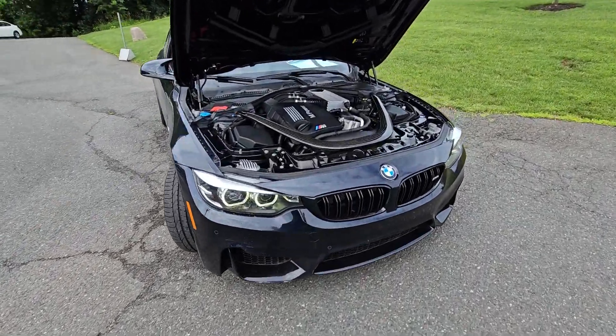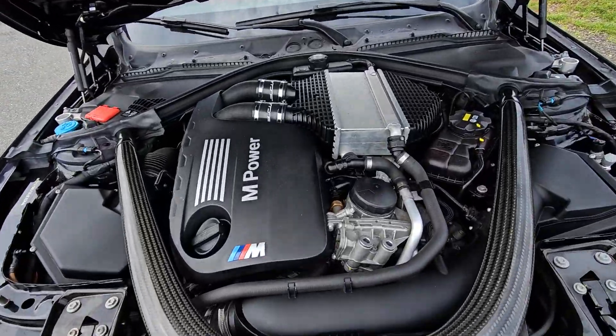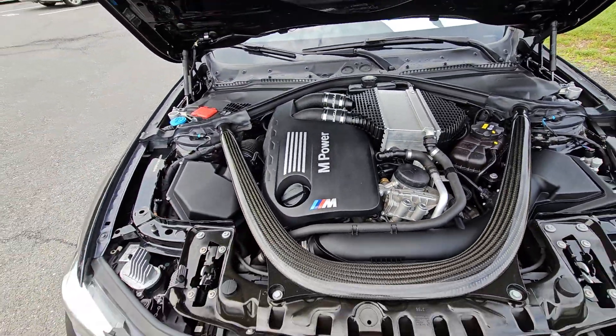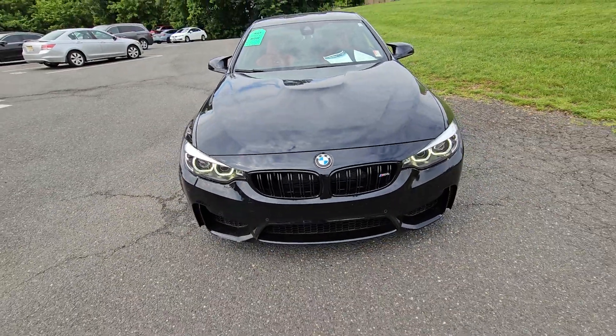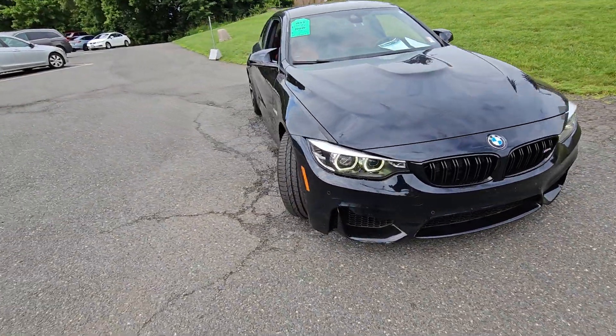Just to get you a quick peek, take a look underneath the hood — it sounds amazing. Not only does it sound amazing, it looks great too. As you can see, it's in immaculate condition.